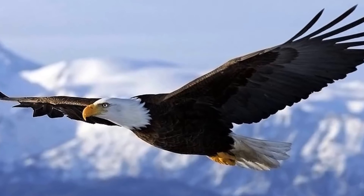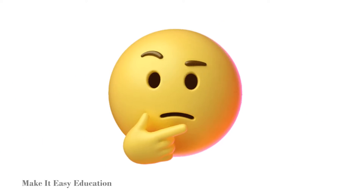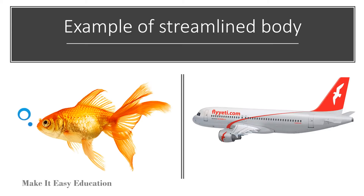A streamlined body helps the bird fly easily in the sky. Can you think of anything which has a streamlined body? You are correct — fish and the aeroplane have a streamlined body.